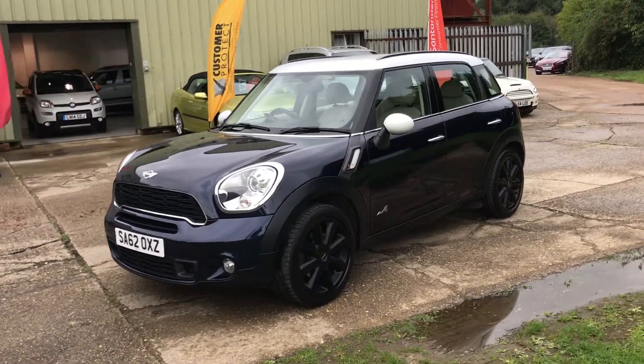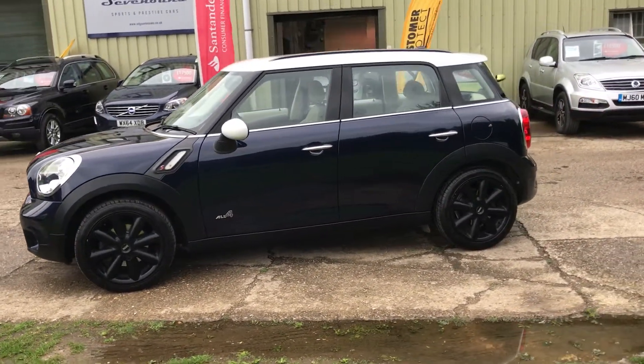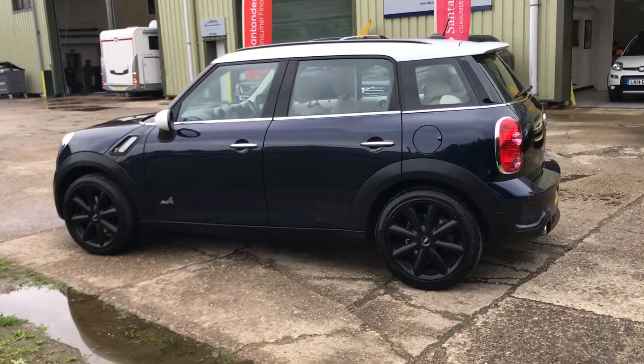White roof, white mirror backs, black 18 inch turbo fan alloy wheels. The car's in lovely condition with rear parking sensors and automatic Xenon headlights.